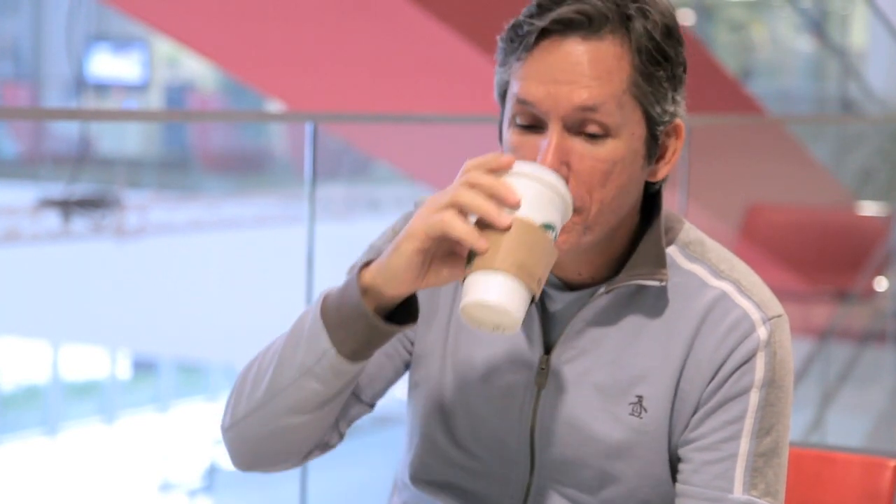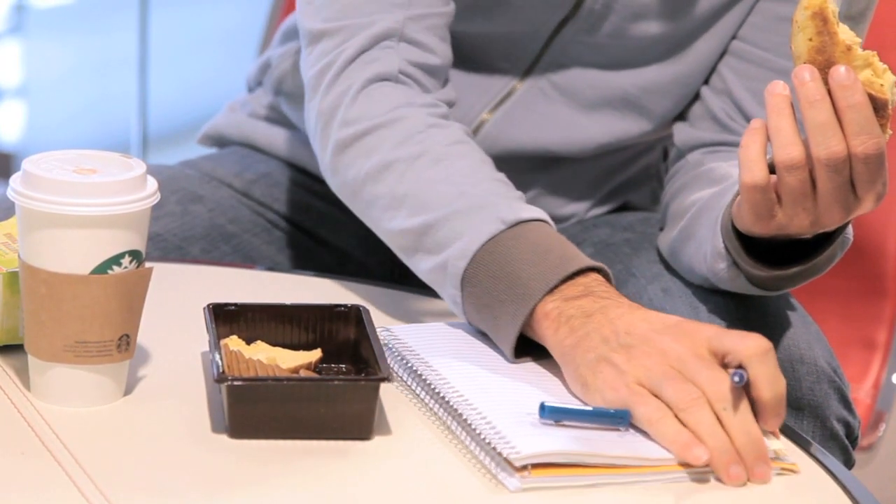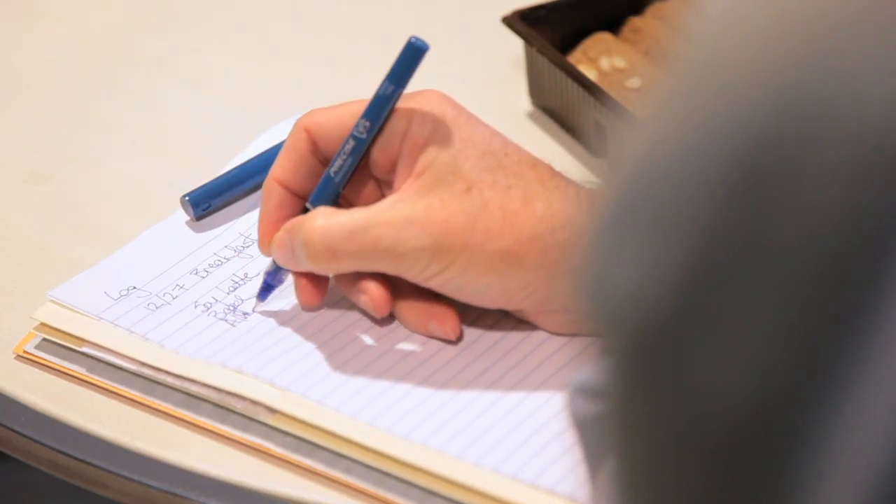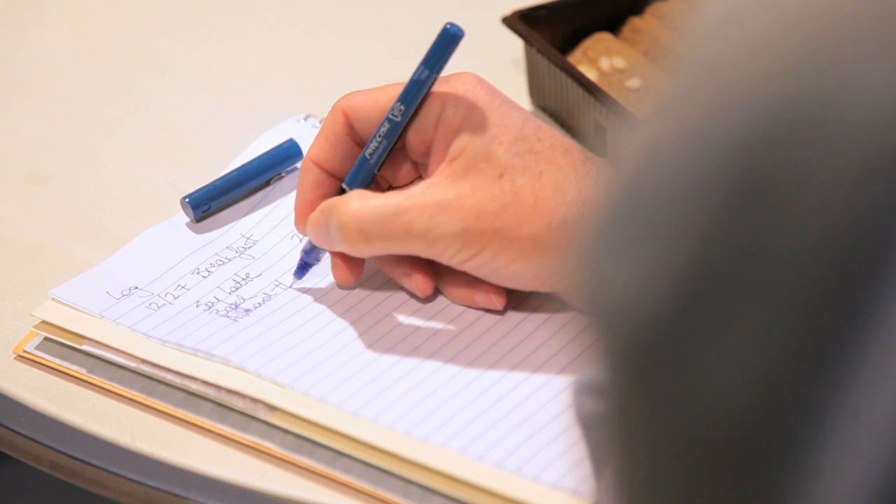Tom, Sarah's uncle, also has diabetes. He's been tracking food, exercise, and insulin with a paper notebook. He found it difficult and inconvenient to do, and was overwhelmed by all the data.